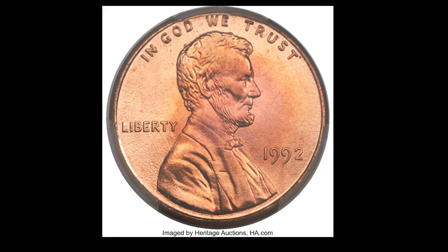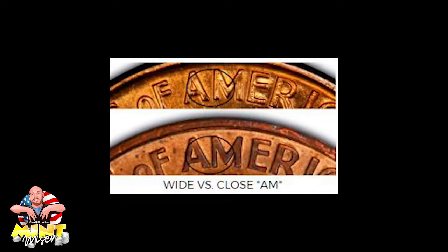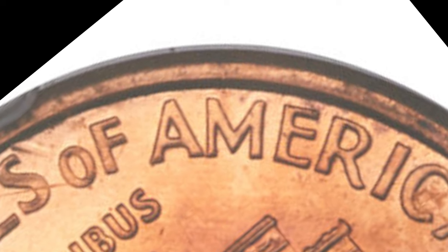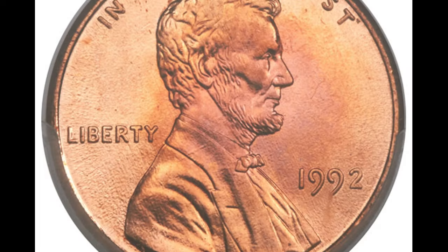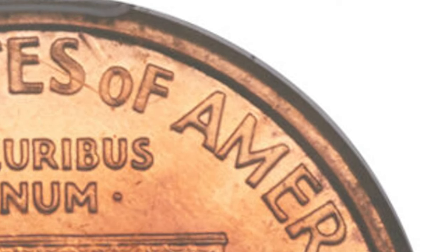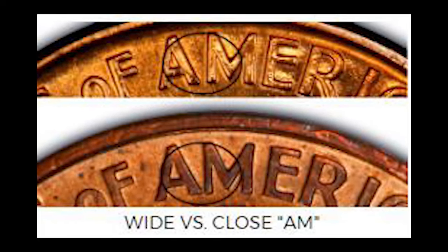Next up on our treasure list is this 1992 Close AM penny. What makes this penny a jackpot? It's all in the AM of America on the reverse side of the coin. Most 1992 pennies have the A and the M slightly apart — that's the Wide AM. But a few rare ones have the A and the M almost touching, and those are the Close AM pennies, also known as CAMs. This tiny detail turns an ordinary penny into a collector's dream. Grab a magnifying glass and look closely at the A and M in America on the back. If the A and M are closer than you'd expect, you might just have a fortune in your hands.